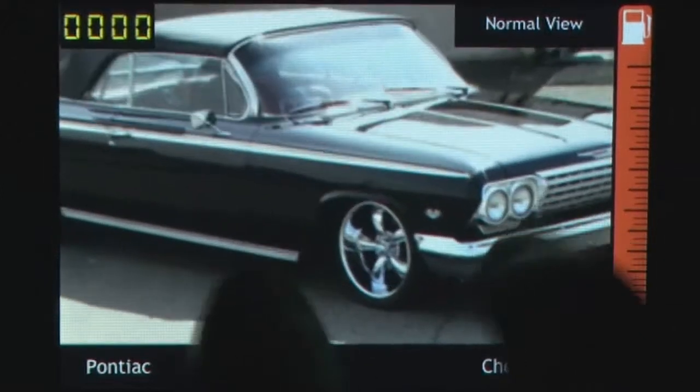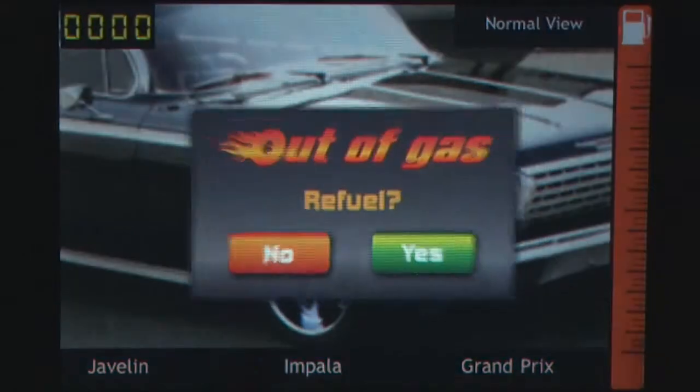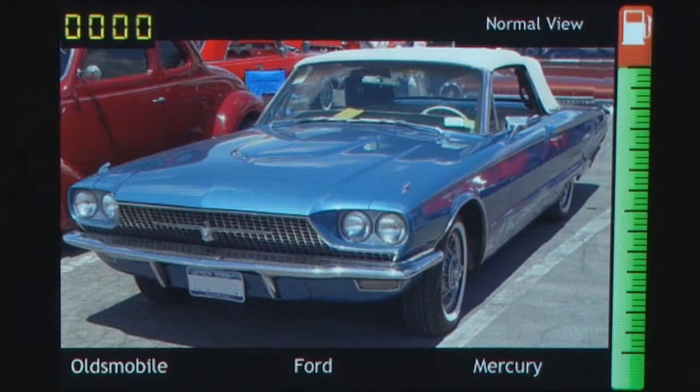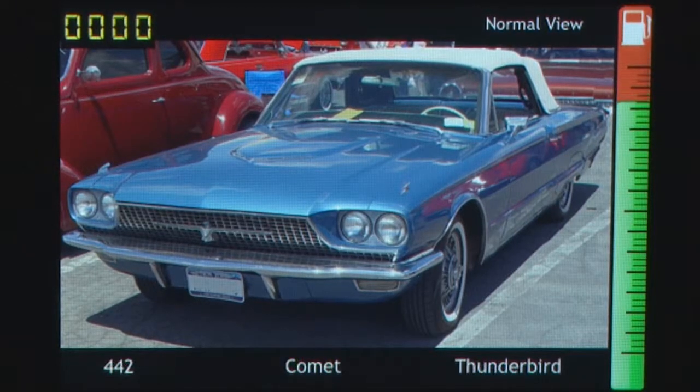Hot Rod is a game solely for those who pride themselves on their knowledge of muscle cars and other mean machines. Players who are unfamiliar with a 65 Dodge Coronet, for example, will struggle to keep up with the game. But if you do love those old vintage cars and you wouldn't mind testing your knowledge and challenging yourself, give this a go.